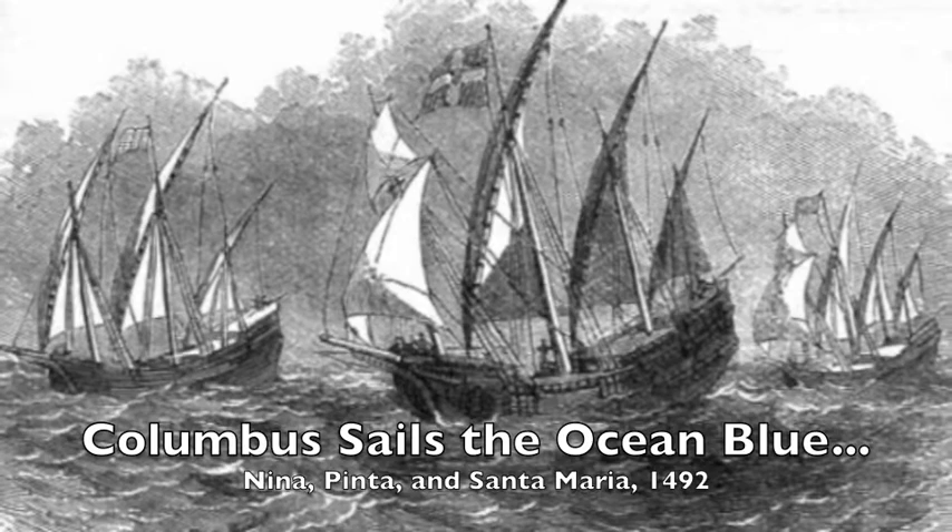Columbus kept a journal during his travels of what he saw when he landed in what would become known as the New World or the Americas. You'll be reading sections from that journal in class. His observations fit the theme of what Europeans would be looking for in America for the next hundred years. I also want to talk briefly about John Cabot. He was also a sailor from Genoa, but he sailed for England in 1497. Cabot was the first European to return with knowledge of the coastline of North America.